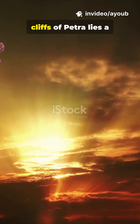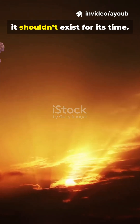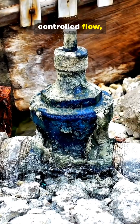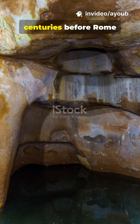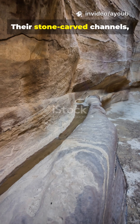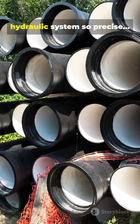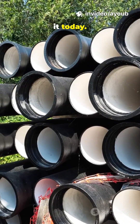Hidden beneath the rose-red cliffs of Petra lies a technology so advanced, it shouldn't exist for its time. The Nabataeans built water pressure valves that controlled flow, regulated pressure, and moved water for miles through the desert. Centuries before Rome perfected aqueduct engineering, their stone-carved channels, secret chambers, and pressure-stabilizing pottery pipes created a hydraulic system so precise, modern engineers still study it today.